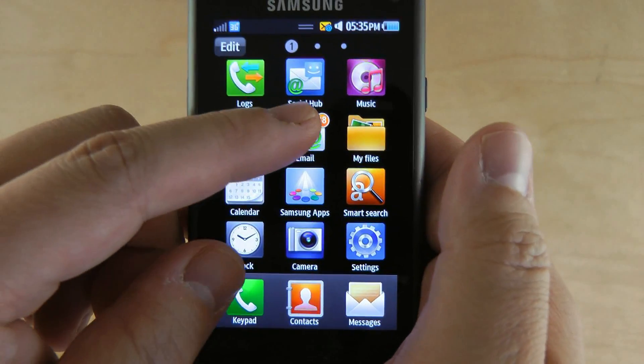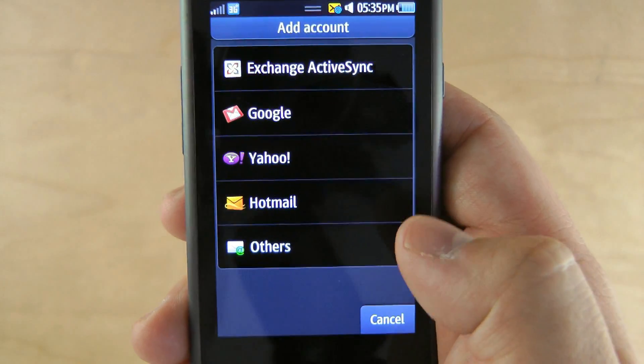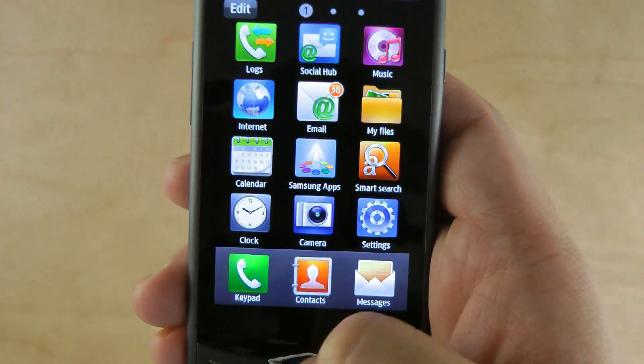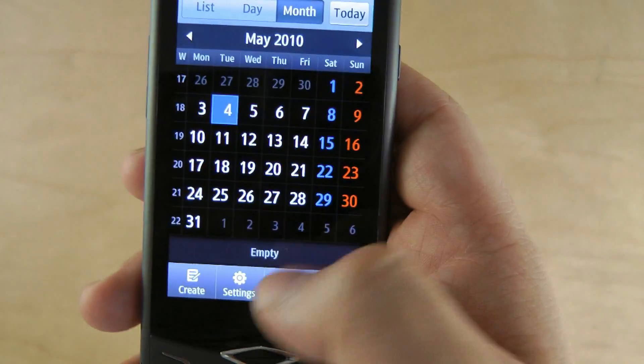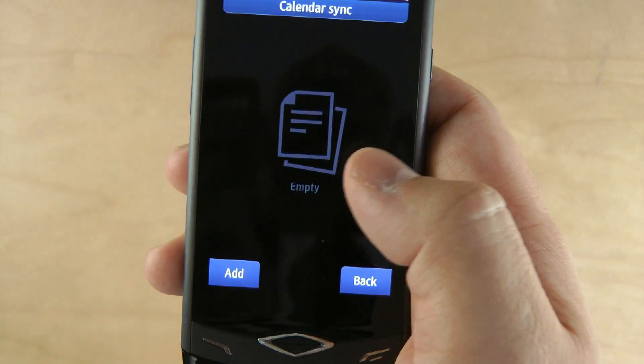Now check this out. The email, besides syncing with Exchange, can also sync with Google, Yahoo, Hotmail, IMAP, or POP. The calendar can sync with Exchange or Facebook.